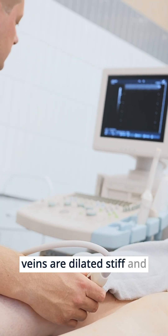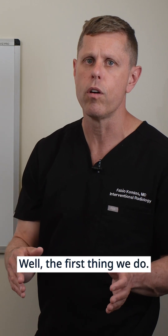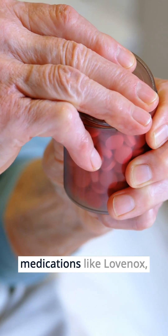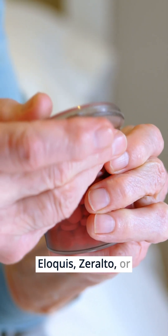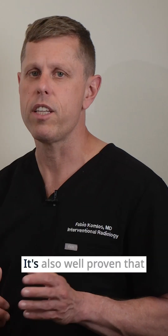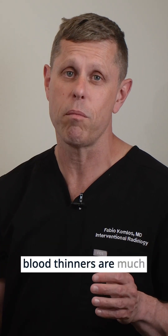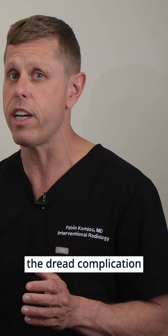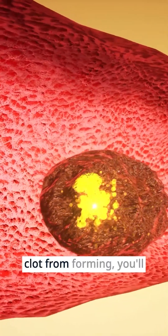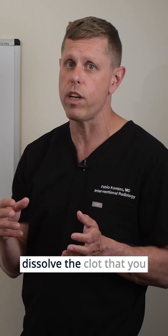With an ultrasound, you will not only see the clot, but you'll see that these veins are dilated, stiff, and cannot be compressed. If you have a DVT, the first thing we do is start blood thinners — medications like Lovenox, Eliquis, Xarelto, or Coumadin — that thin your blood and prevent new blood clots from forming. It is well proven that patients who start blood thinners are much less likely to develop the dreaded complication of pulmonary emboli.